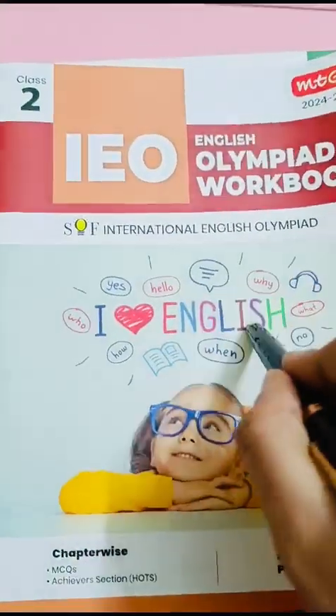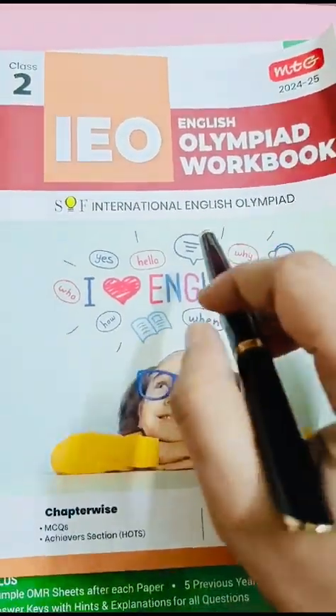Then the child should go through this workbook. This workbook is also very good. It is very colorful and interesting, and the child will enjoy the book.